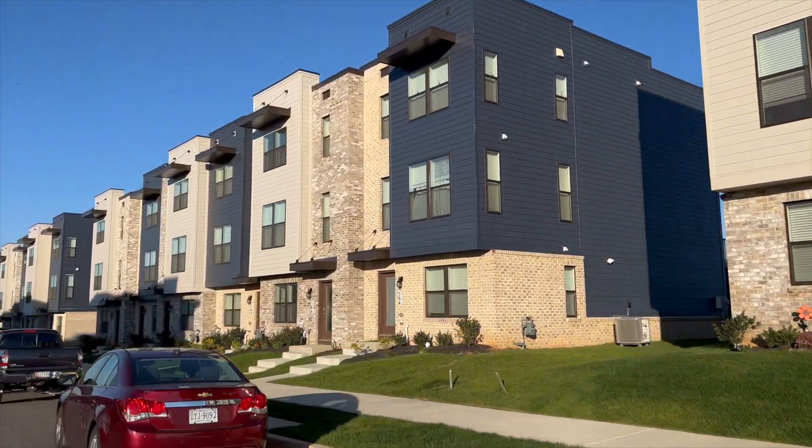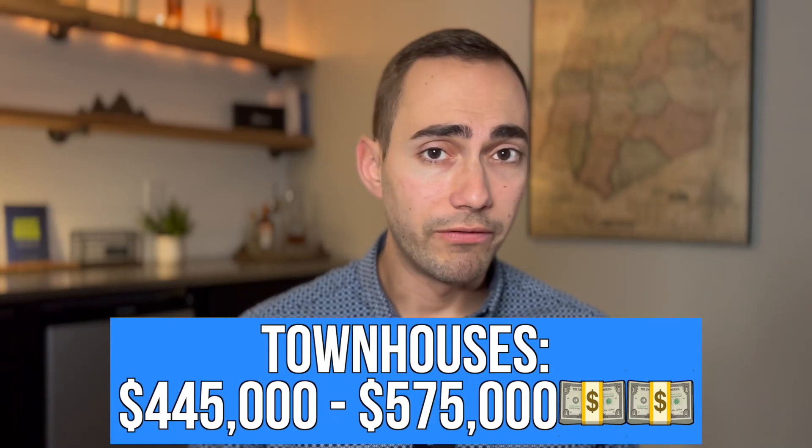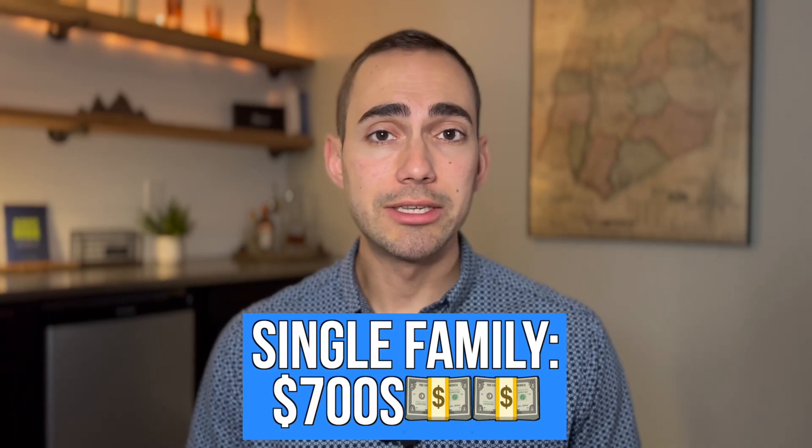They have multiple styles of townhouses and single-family detached homes being sold right now — some move-in ready and some to be built. Townhouses are priced right around $445,000 up to about $575,000, and single-family detached homes are priced in the mid to high $700s. With this community being so new, starting to sell homes in 2022, you're not going to see many resale homes, so you're probably better off buying new construction, which currently comes with very attractive incentives.